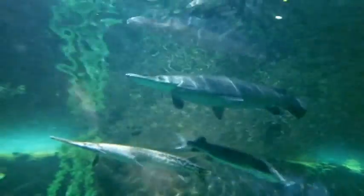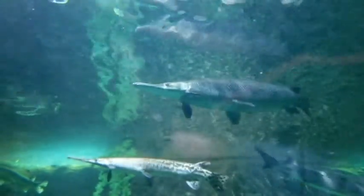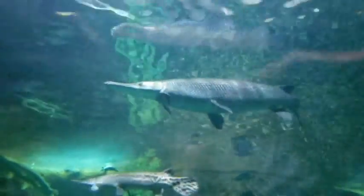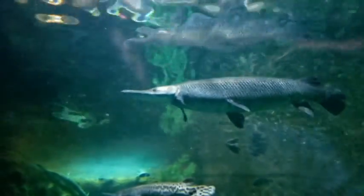Gar have been around for over 100 million years. These danger logs were already in existence for over 15 million years before T-Rex came to be. Very little has changed in their evolution, which makes them a living fossil.